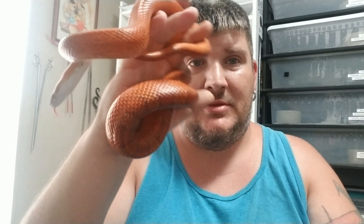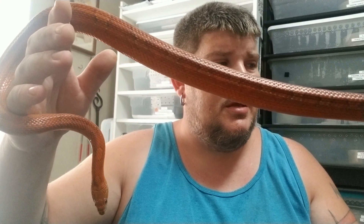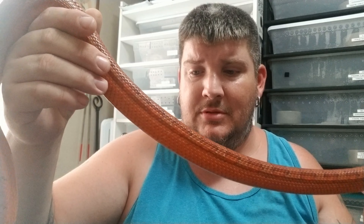Usually when they're just the single gene, they're called blood reds, but in combos they're usually called diffused - like a hypodiffused or a diffused anerythristic or something. Anyway, he is about two years old and just about full grown. I'm not thinking he's going to be growing very much more. He's about three feet long now, and that's typically how long adult male corn snakes get.